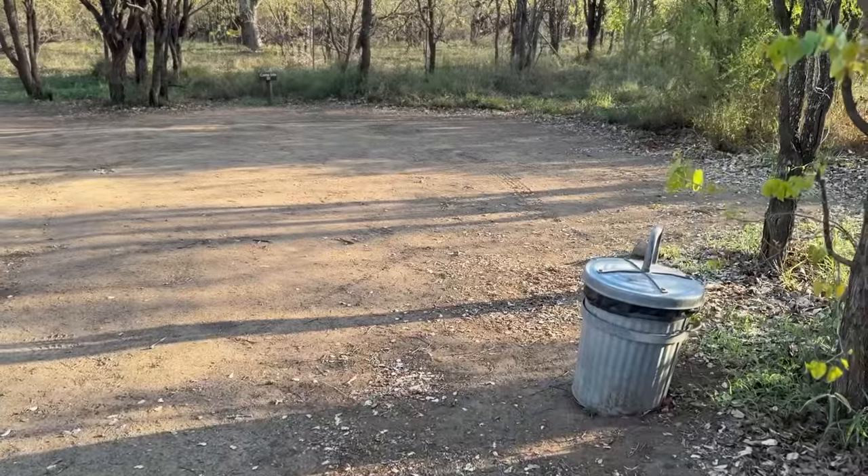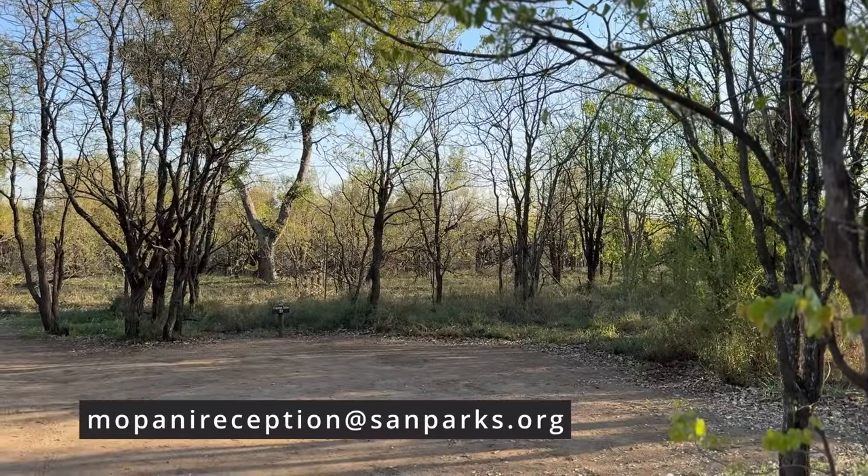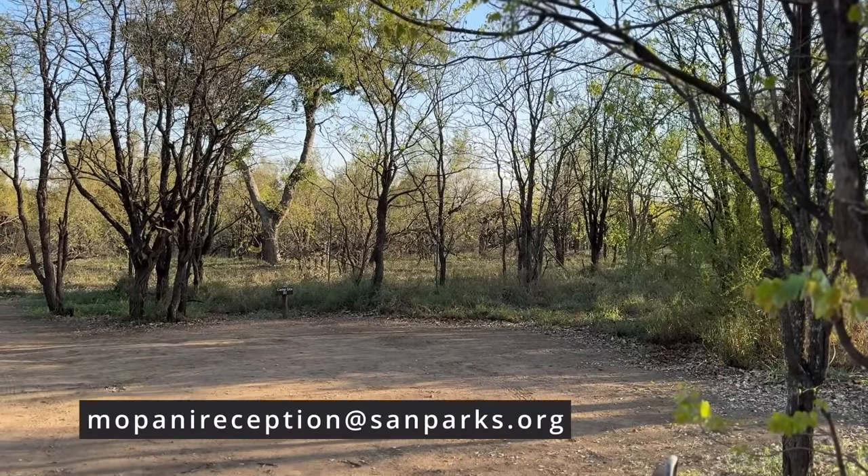You can book these specific stands by sending an email to mupanireception@sanparks.org immediately after making your booking, and they'll allocate it to you if it's still available.